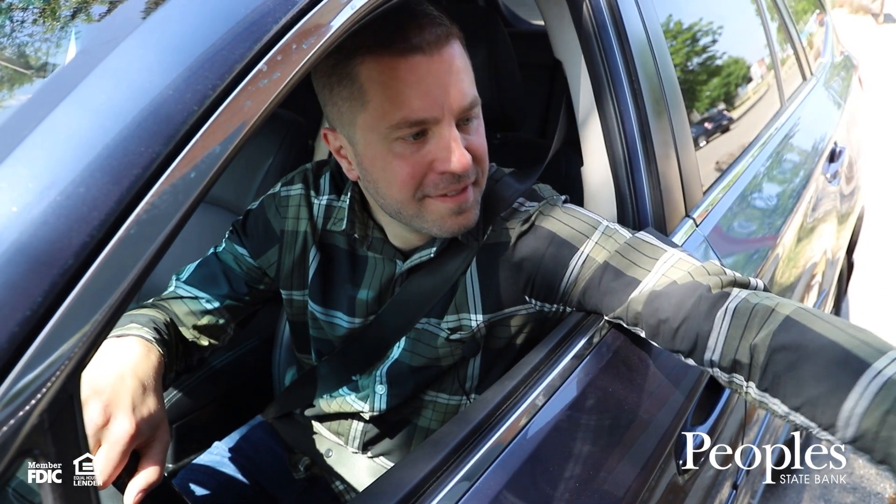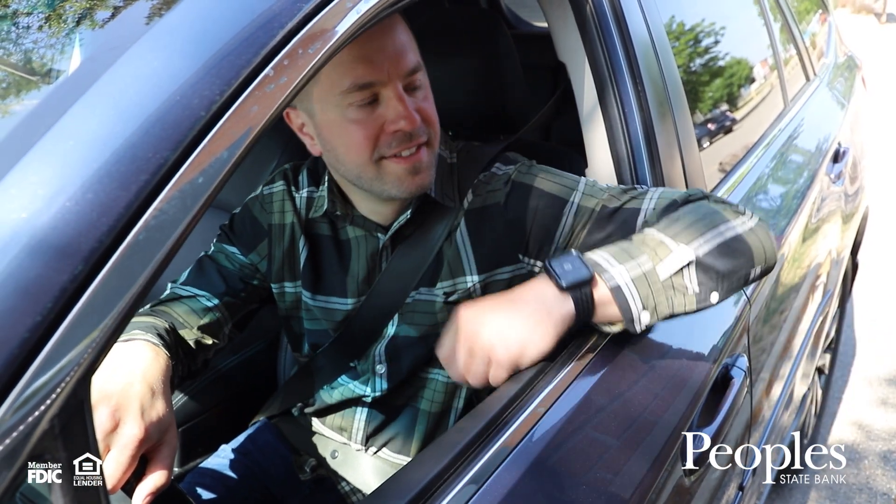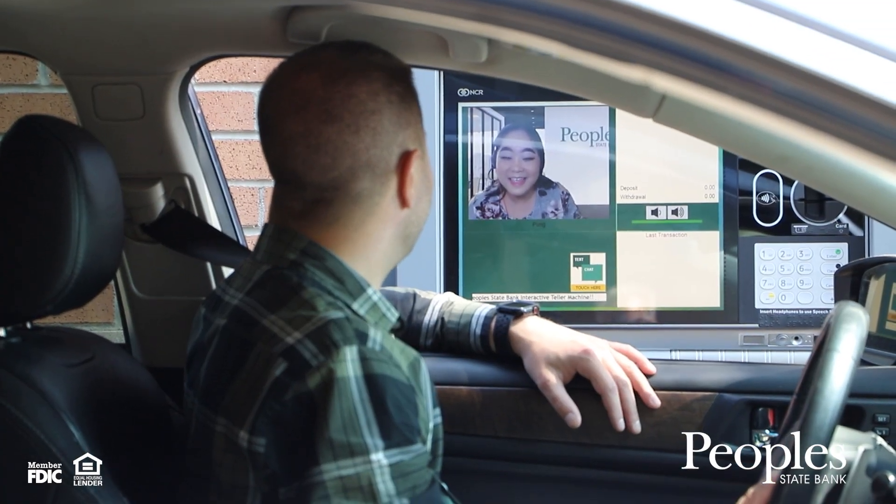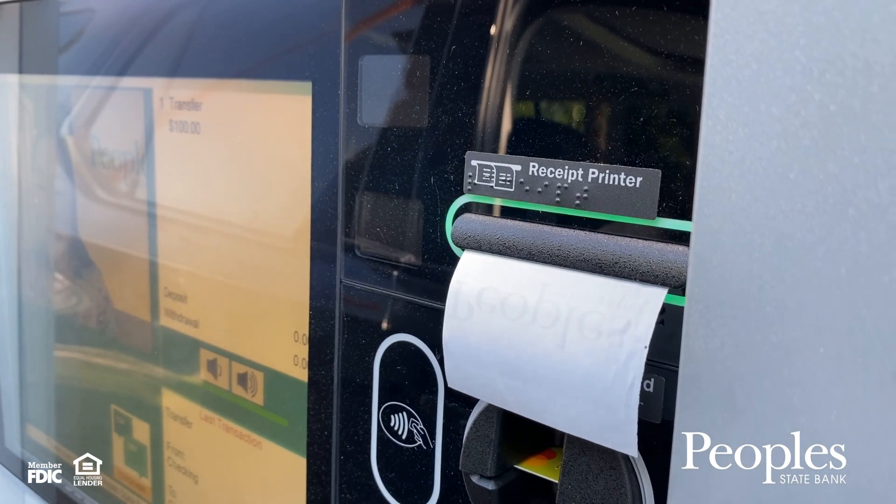Once confirmed, the Video Teller will make the transfer. If you have more transactions to make, they can help you with them. Otherwise, the Video Teller will print a receipt for you to take.